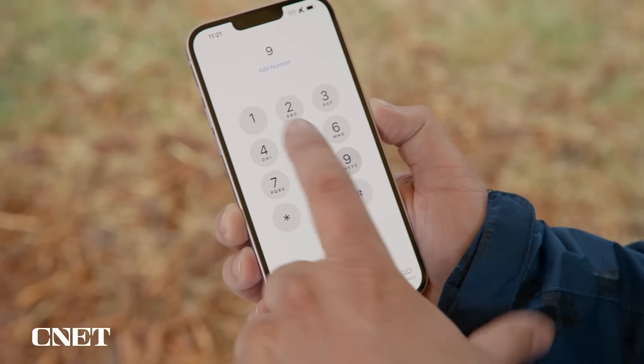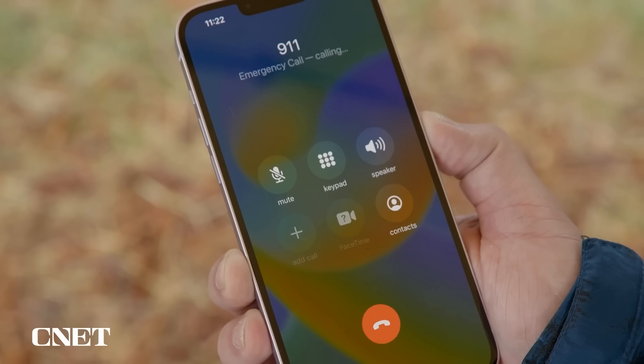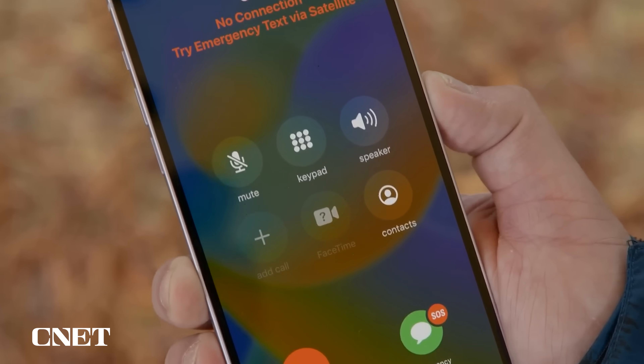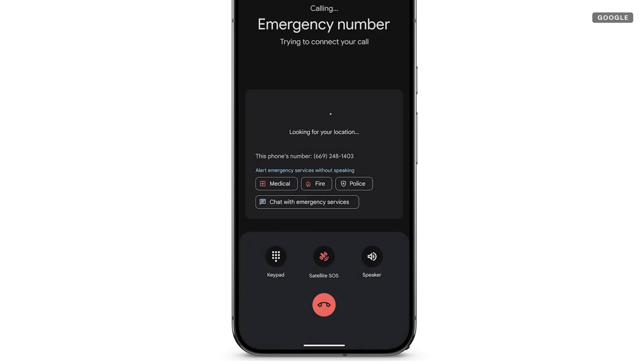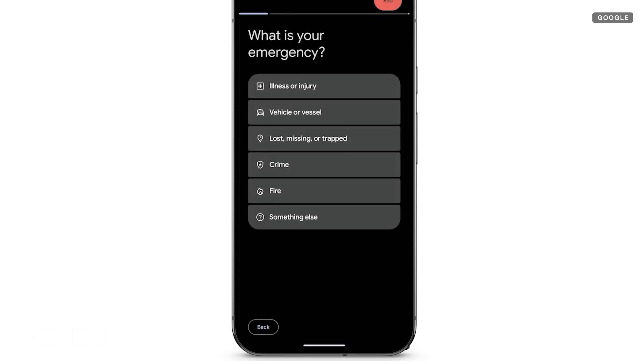But you don't really need to know how any of this works. If you need help, you just dial the emergency number on your phone — so in the US, that's 911. If the call doesn't go through because you have no signal, you'll see an emergency text option on the iPhone or a satellite SOS icon on the Pixel. And it doesn't matter what carrier you have; this feature should work regardless.